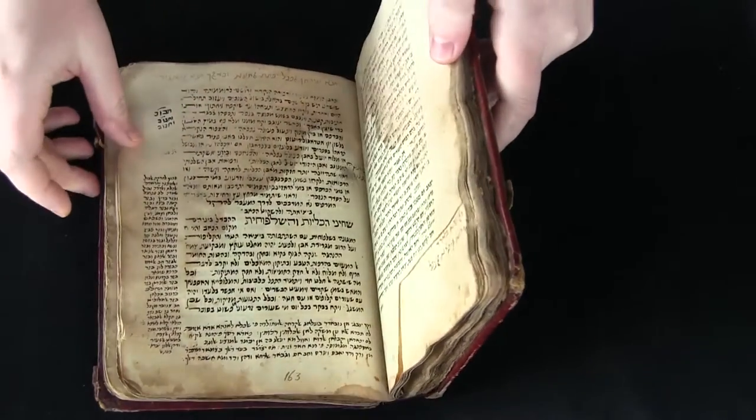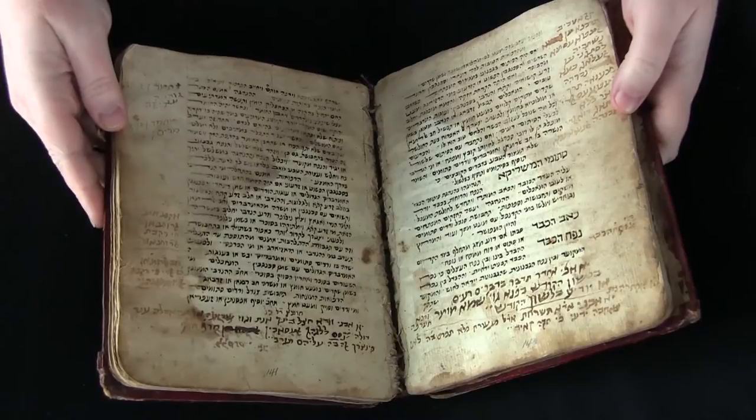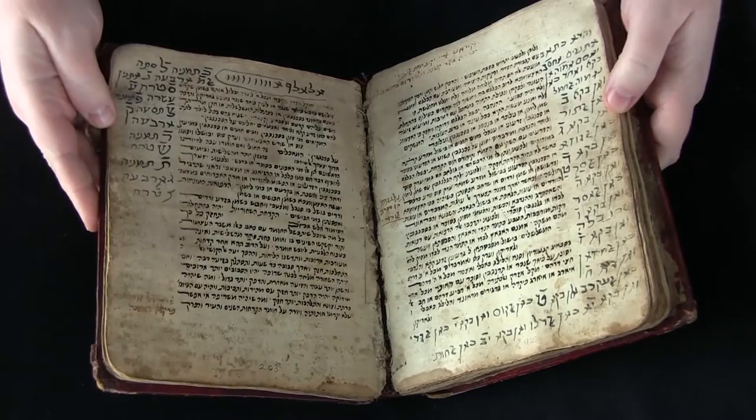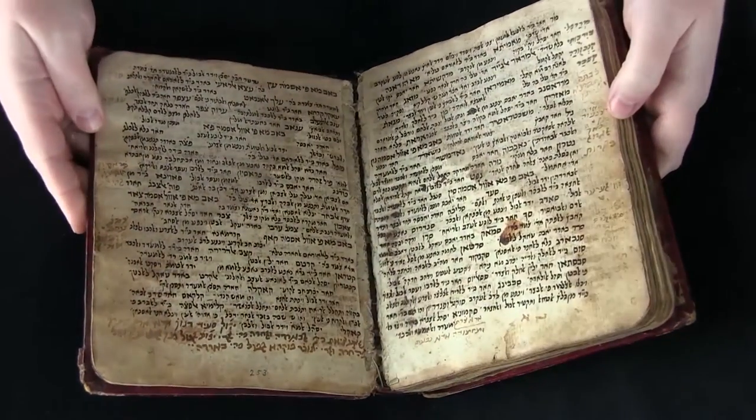There are no illustrations, but that does not take anything away from this really interesting, fascinating manuscript. I can't get over those marginal notes here.